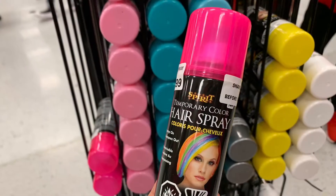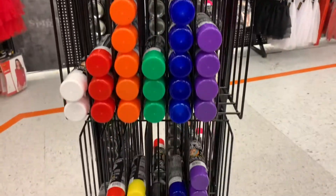Every color you can think of of temporary hair dye and temporary hair spray.